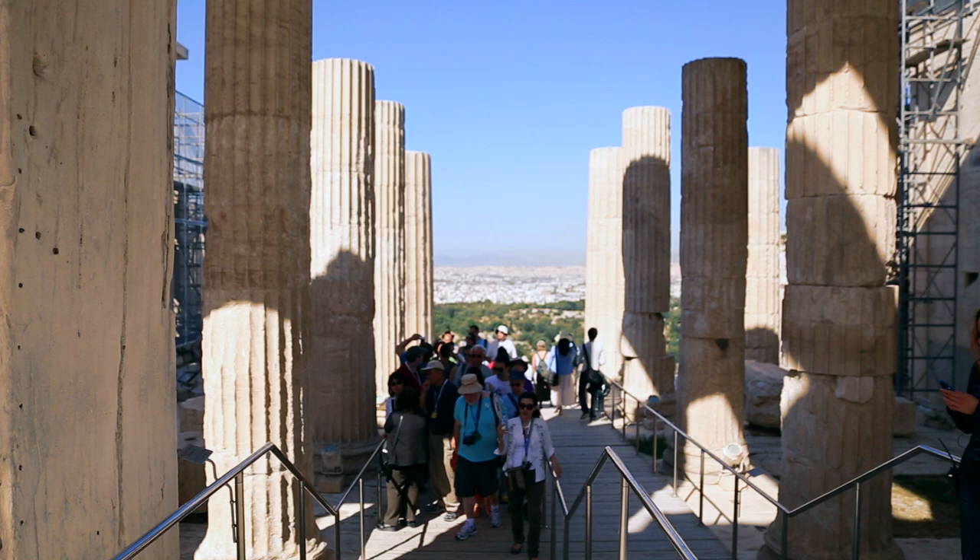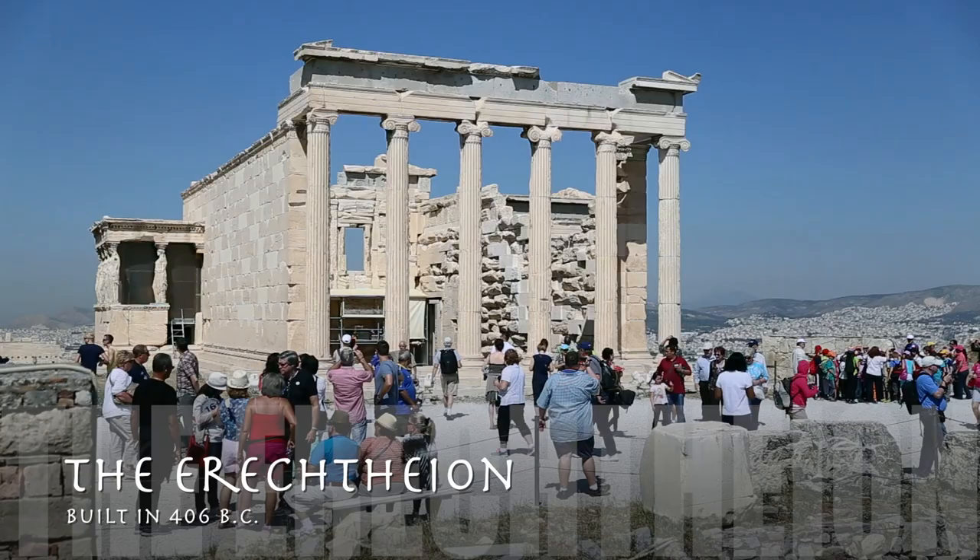As visitors enter the site, several buildings come into view. The Erechtheum is a temple used to worship Erechtheus, a mythical king of Athens.